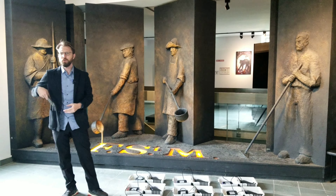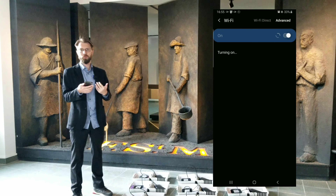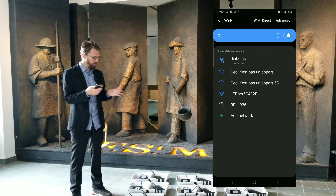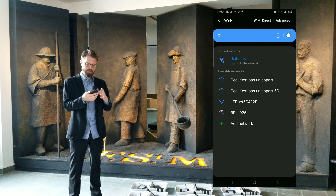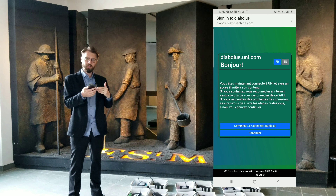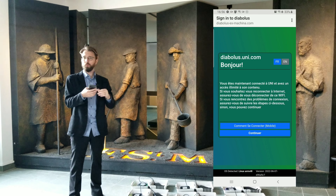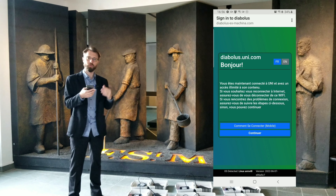Let me show you what the user sees. All you have to do to configure those is pretty simple — just connect to its Wi-Fi. Right now you see a Wi-Fi named Diabolos. I'll connect to it — it takes a second — and essentially what it does is pop up a window with the content. There are also steps for manual connection in case the user has older devices.